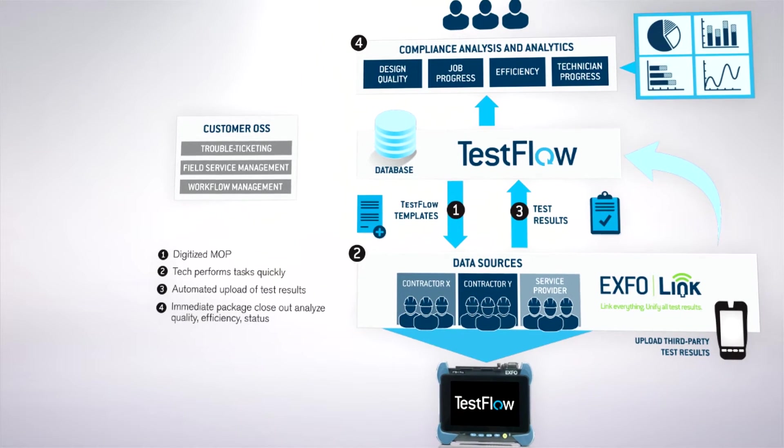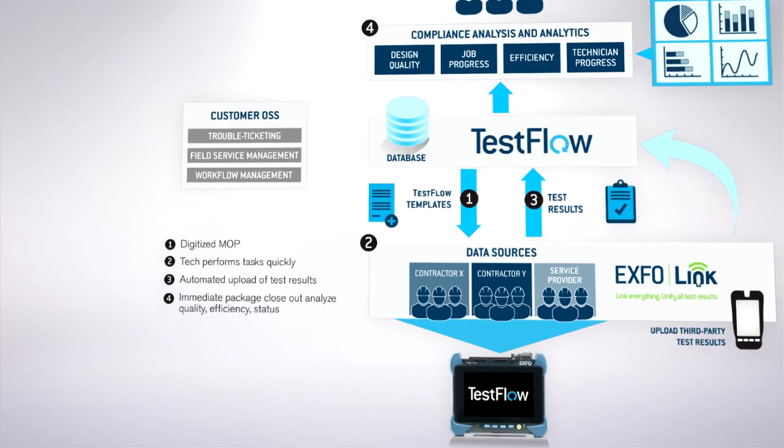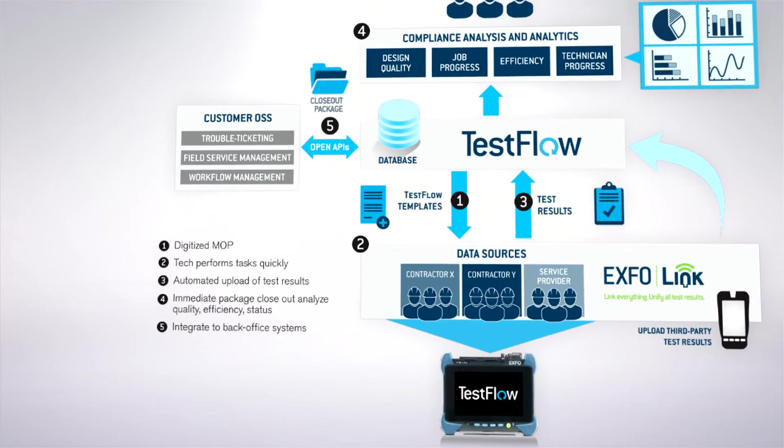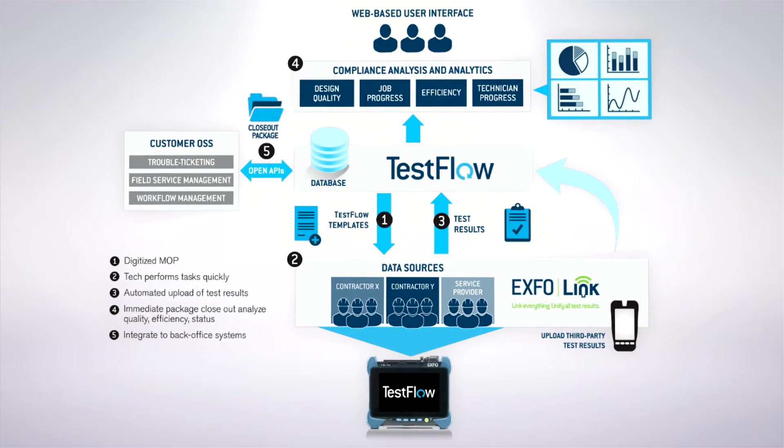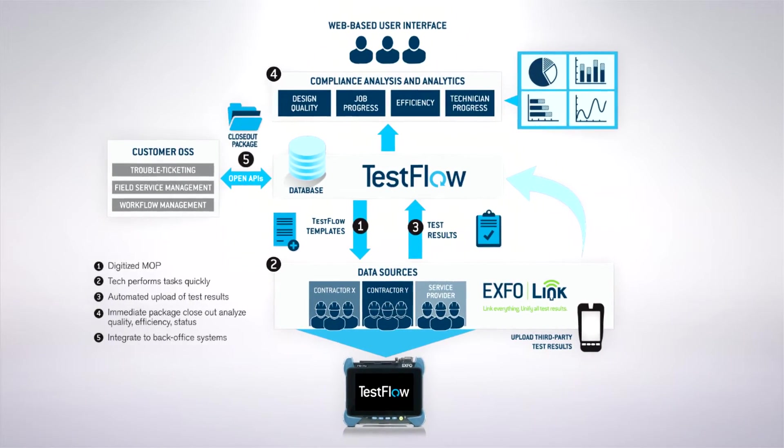TestFlow provides summary test reports to notify when the technician is finished, immediately generates a final report for closeout, and identifies quality, efficiency, and project problems across all jobs. Here's a typical example of how TestFlow simplifies and streamlines the entire test and compliance validation process through automation.